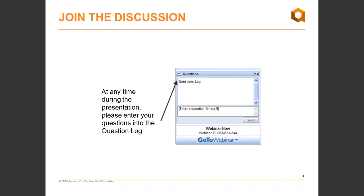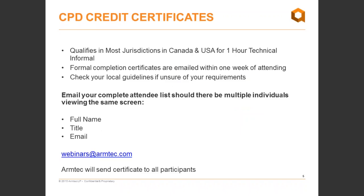I'll quickly go over some housekeeping items. During the presentation, please enter any questions into the question log. If you're sitting in a boardroom, please designate someone to collect and input questions from the group. If we're not able to get to your question due to time constraints, we will respond directly through email after the webinar. Attending this session will qualify you for one hour of technical informal CPD credit. We will send certificates to the email provided upon login, or please send your group attendance list to webinar at armtech.com.